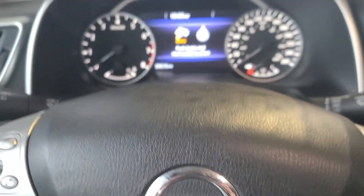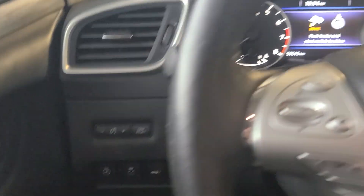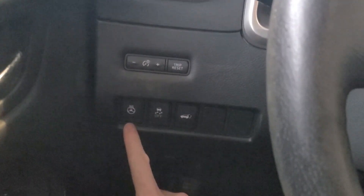Coming into the driver's side, we do have power locks, windows, and mirrors. It does have a power seat with lumbar control, and tilt and telescopic on the steering wheel so you can move it up and down and in and out. Currently it has 59,515 kilometers on it.